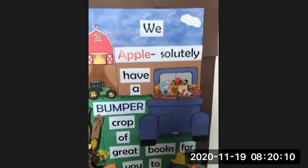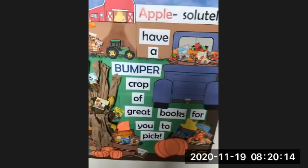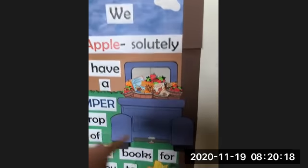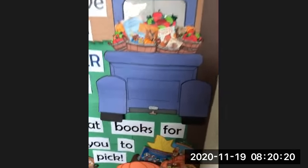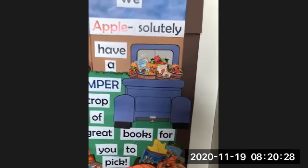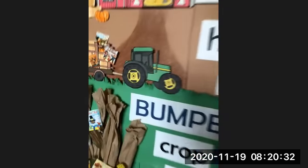It says, 'We apple-solutely have a bumper crop of great books for you to pick.' And as you can see, we have a truck, but if you look on the license plate, it says Bookmobile One — so that is like a farm Bookmobile. I thought that was a really nice touch that Miss Heather did. We have a tractor carrying pumpkins and books, two of my favorite things.